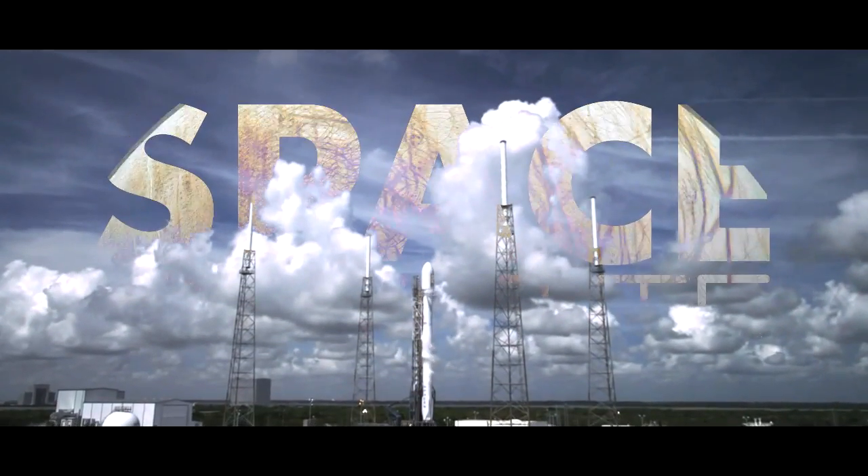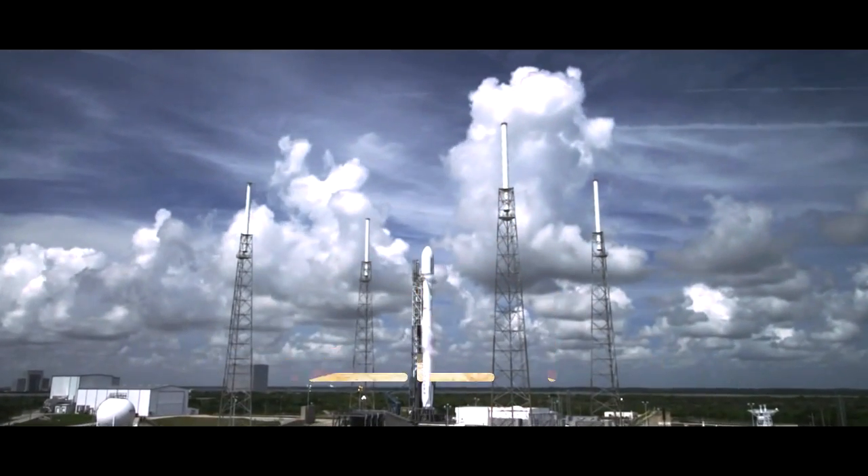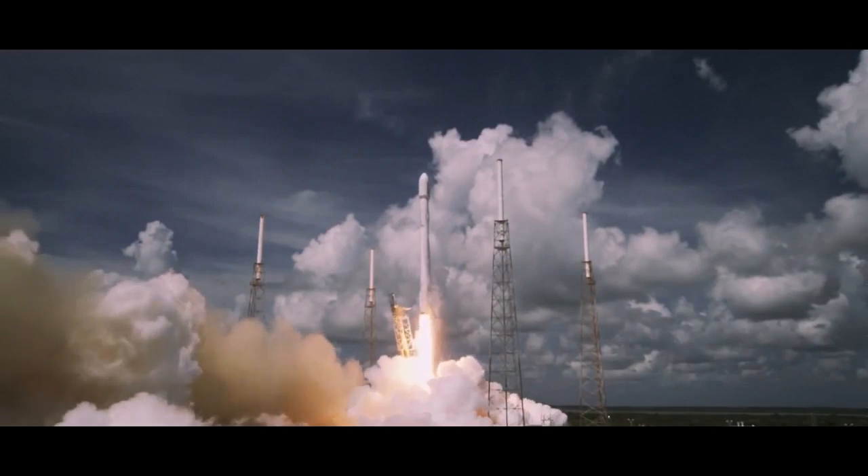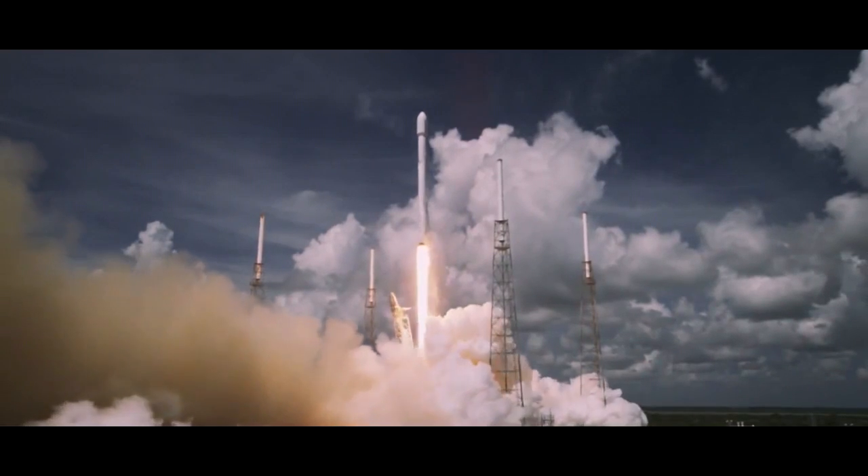Hello world, this is Space Gazette's profile of the Falcon 9 rocket. This rocket has an important mission coming up soon, we are really excited about it, and by the end of this video we think you will be too. Here's what's up.